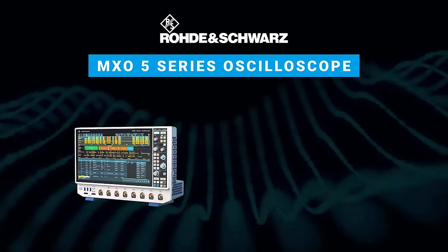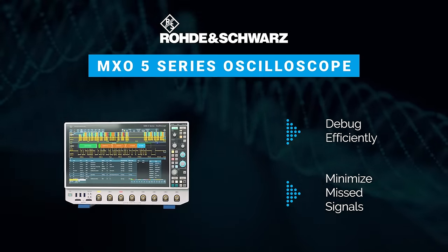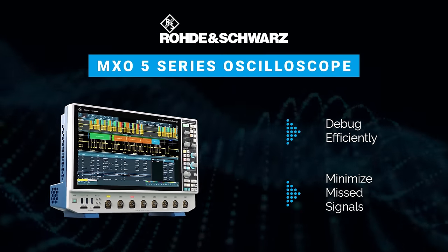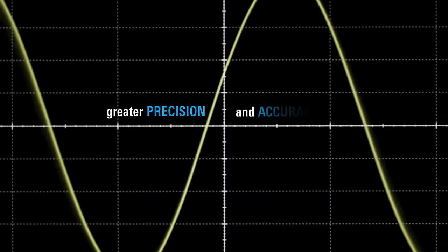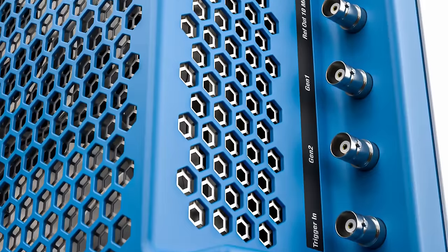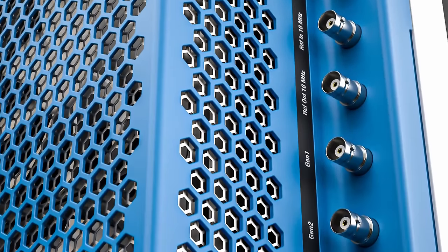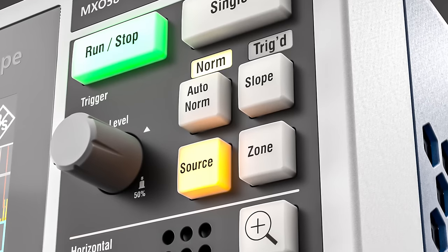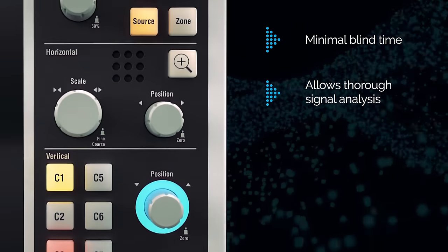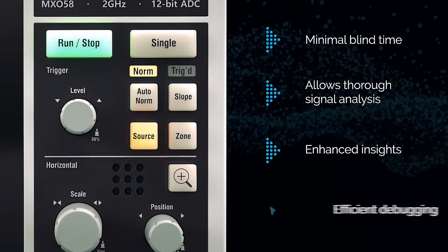Debugging can be costly if errors go unnoticed. A quality oscilloscope, particularly one with short blind time, is crucial for efficient debugging by minimizing the risk of missed signals. With an update rate exceeding 4.5 million waveforms per second, the Rohde & Schwarz MXO5 series stands as the world's fastest oscilloscope. Its innovative design minimizes blind time, ensuring uninterrupted waveform acquisition for engineers. Minimal blind time allows for thorough signal analysis, providing enhanced insights and efficient debugging.